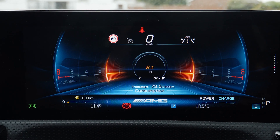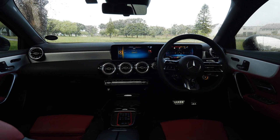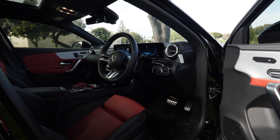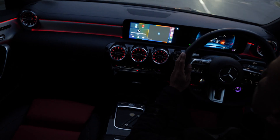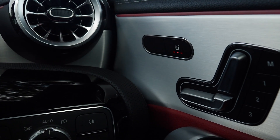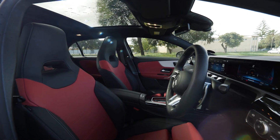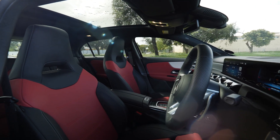On the inside you also get dual climate zones. The vents up front look nice with an aeroplane-type vibe. Interior and ambient lighting are very nice. The seats are electronically controlled with three levels of seat heating. These are two-tone pepper red and black, which look cool and give the A35 an aggressive look.